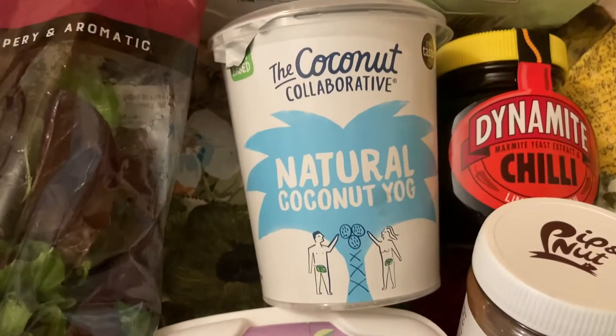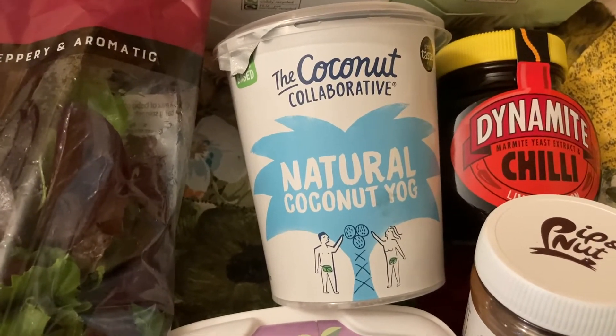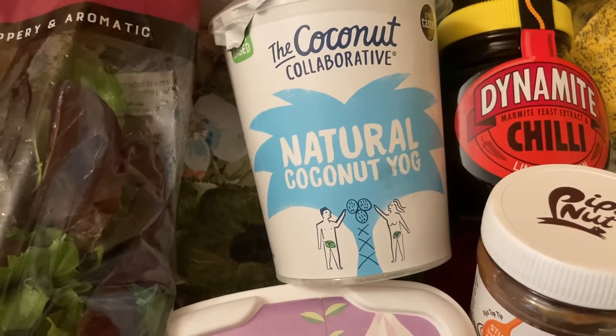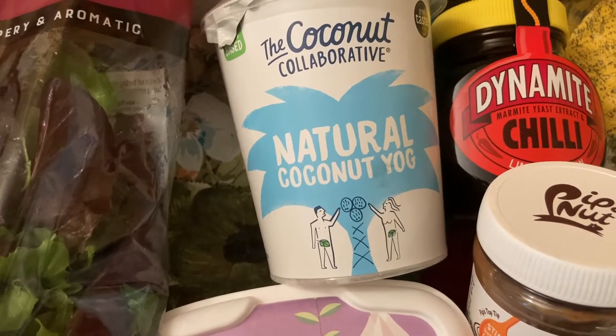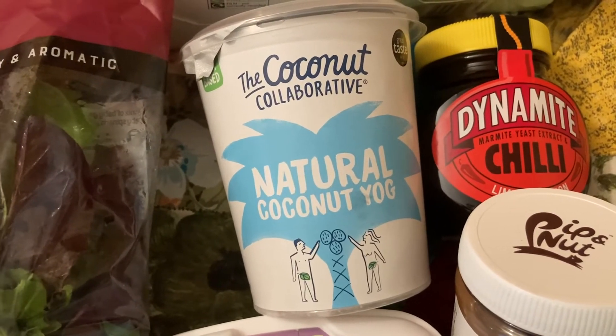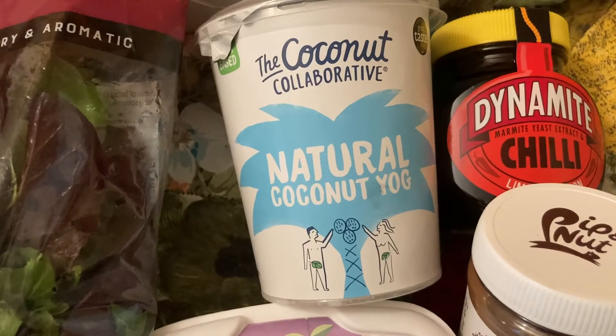Then I got the Coconut Collaborative natural coconut yogurt. That was £2.50, which is quite expensive, but you can split it up over several meals so it's not too bad.